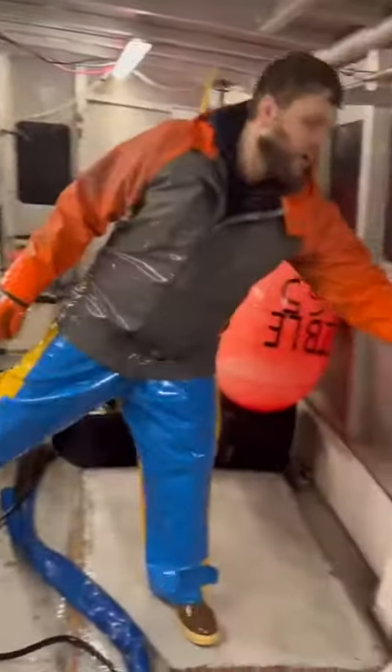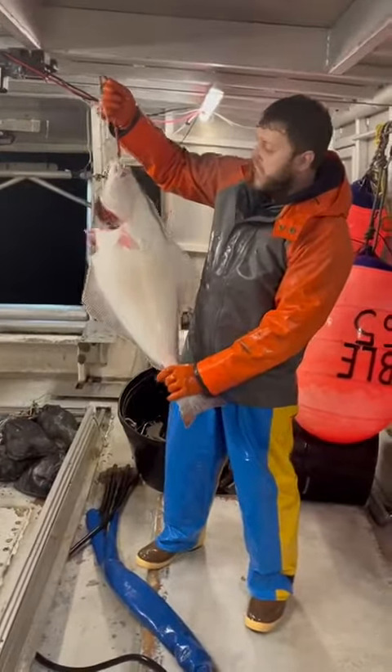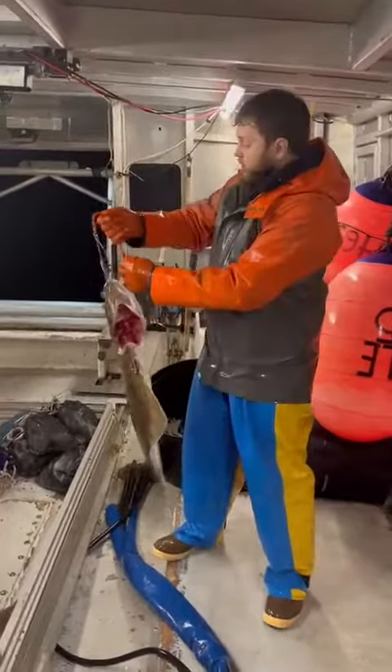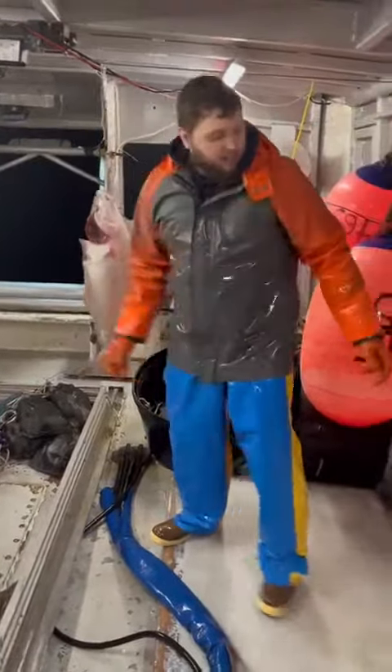First off, we got right here an 11-pound halibut, 32 inches — that's legal. Anything below that we have to toss away, we can't keep those, and those are called chickens. But this right here, that's the typical fish that we get.